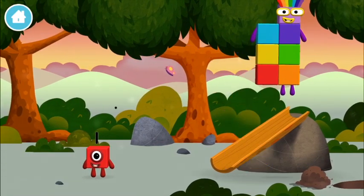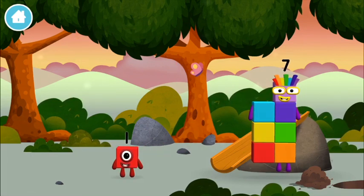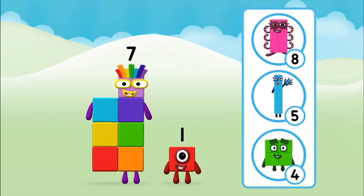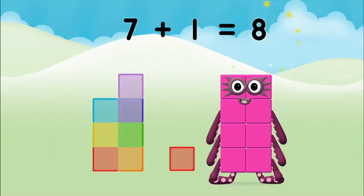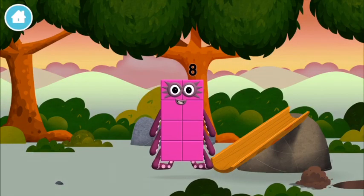Eight! Which number block did you find? Well done, you were right! Now can you add the number blocks together? Seven plus one equals eight. That's it! You made number block eight! You made a new number block!